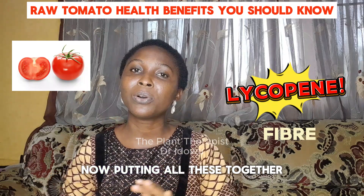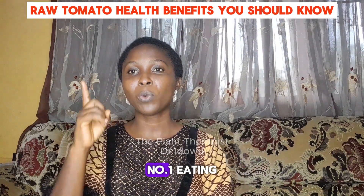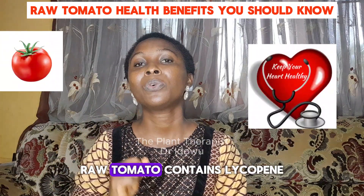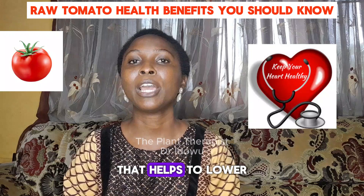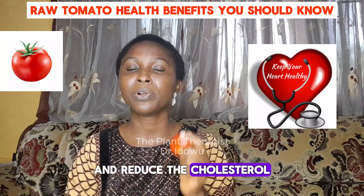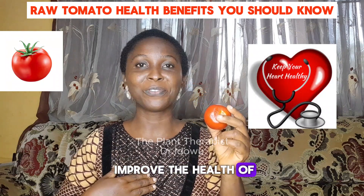Now, putting all this together, what do we get from eating raw tomato? Number one, eating raw tomato is good for our heart. Raw tomato contains lycopene that helps to lower blood pressure and reduce the cholesterol in the body. So, eat raw tomato to improve the health of your heart.